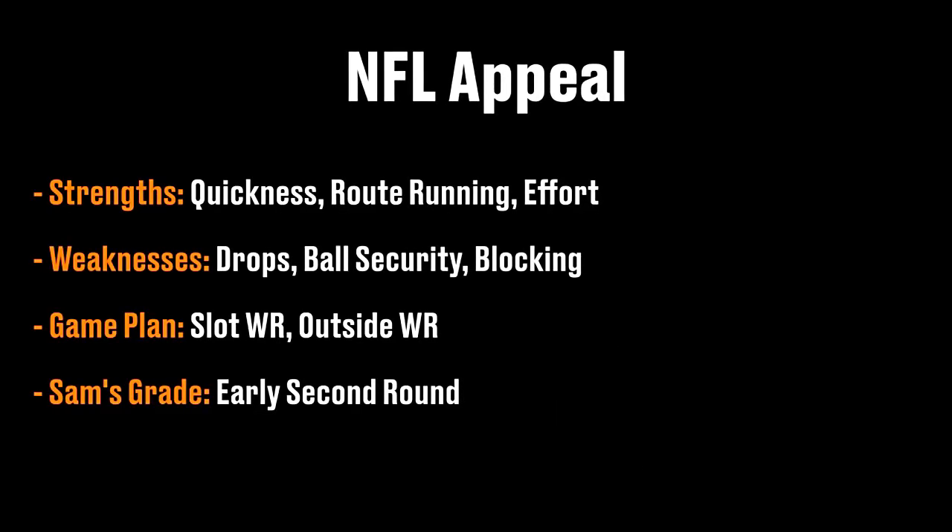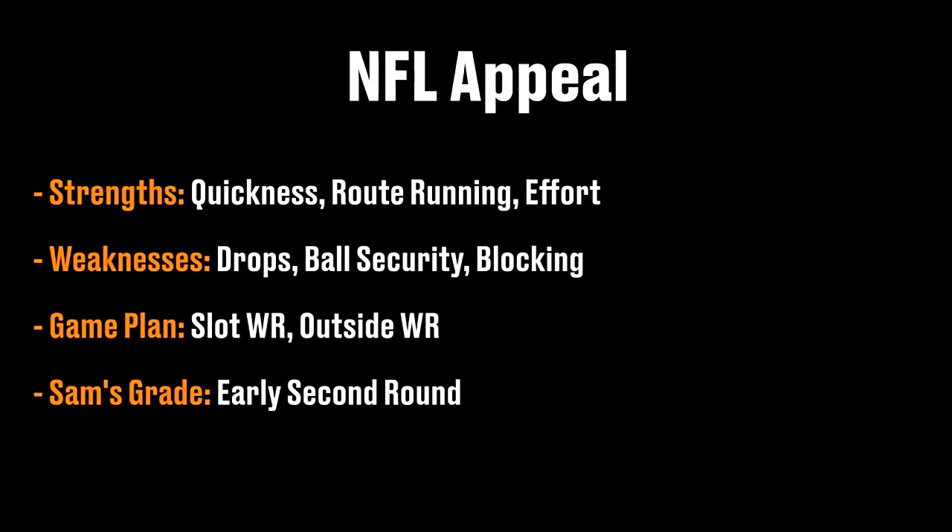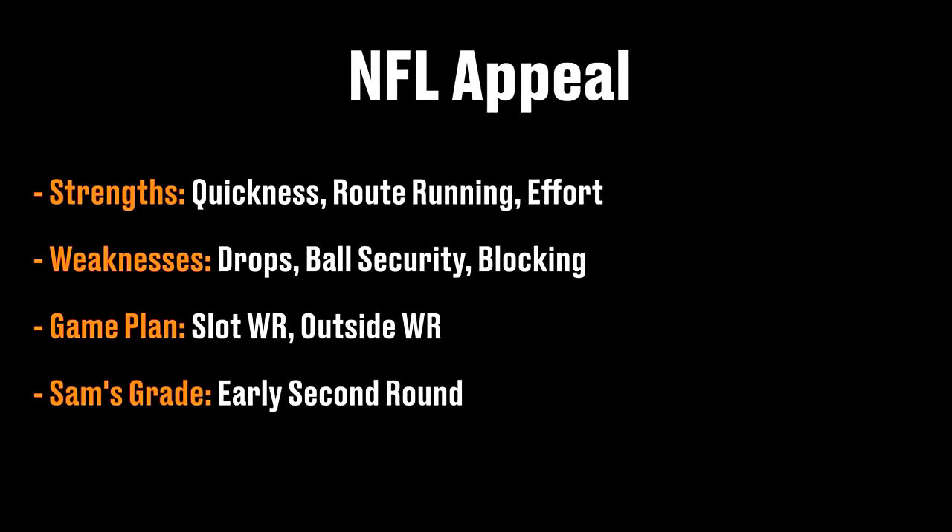As a prospect, Miller is a great route runner where he uses his speed and footwork in order to get open. He's a high-effort player who will keep working until every play is over.